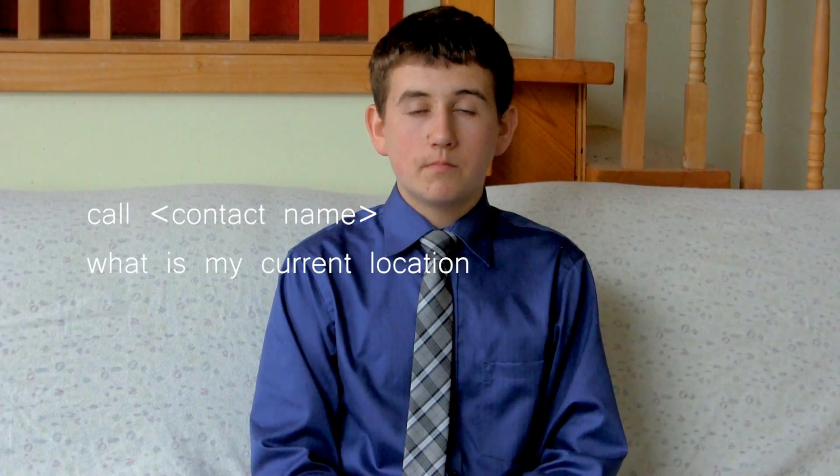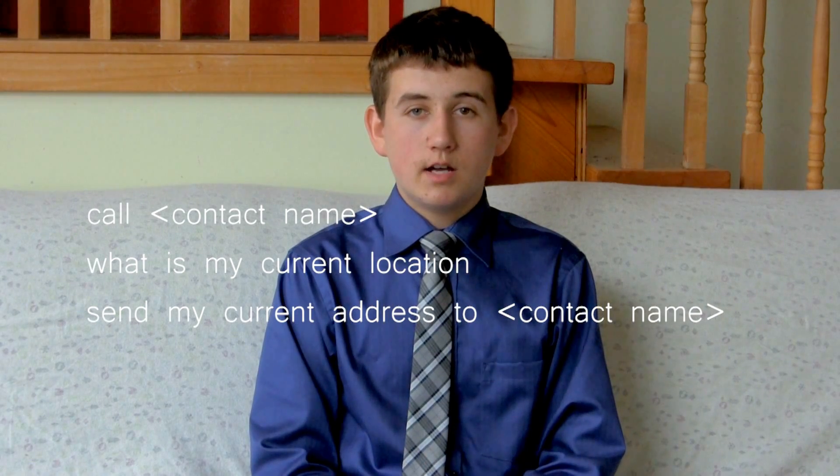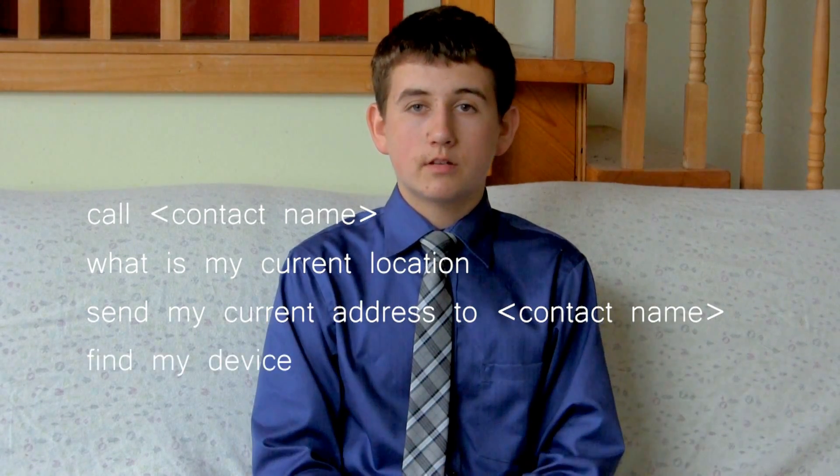Furthermore, when connected with my Android application, the user can say a series of commands, such as "call my brother," "what is my current location," "send my current address to Scott," as well as a couple others. In response to a spoken address, VAVI will provide the user with turn-by-turn audible directions until they reach their destination.